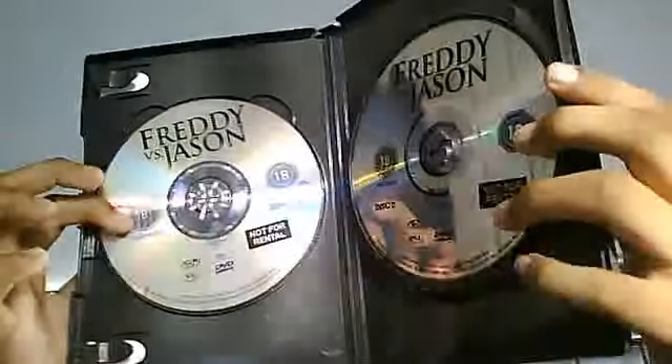Now let's get to Freddy vs. Jason. There we are — Freddy vs. Jason, finally getting together. At the top it says 'Even a killer has something to fear.' Taking a look at the back — it's got Disc 1 and Disc 2, Jason Voorhees there and Freddy Krueger there. Let's take a look inside: Disc 1 is the film and Disc 2 is basically behind-the-scenes and all that.